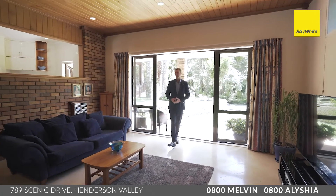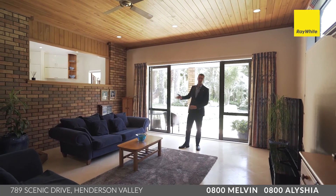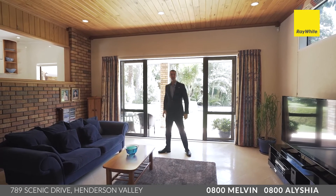And here it is — that second living space, again really spacious, with high ceilings and flow through to the kitchen. It could make the perfect games room, billiard room, or just room for the kids to hang out, maybe even a media room.